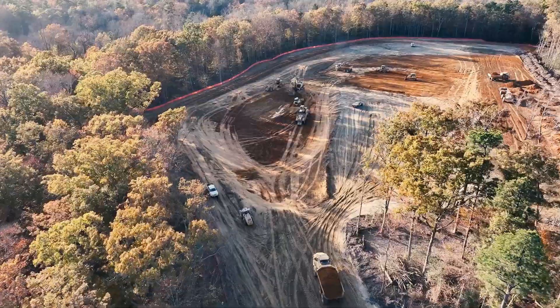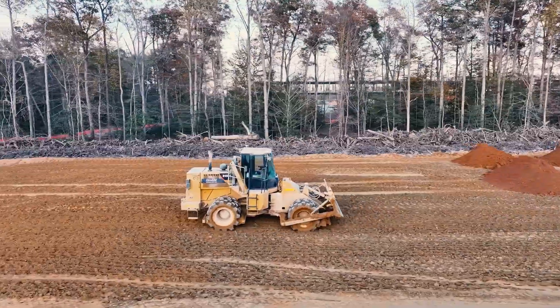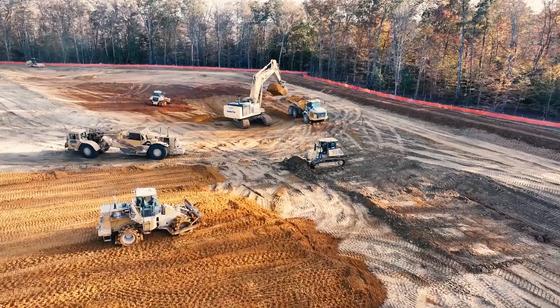It doesn't matter the size of the jobs — big jobs and small jobs, you can use blue light. It can be a very useful tool to compact dirt. Anytime you're moving dirt, you need to compact it, and this can be a useful tool to allow somebody to be in a different machine, making more production somewhere else.